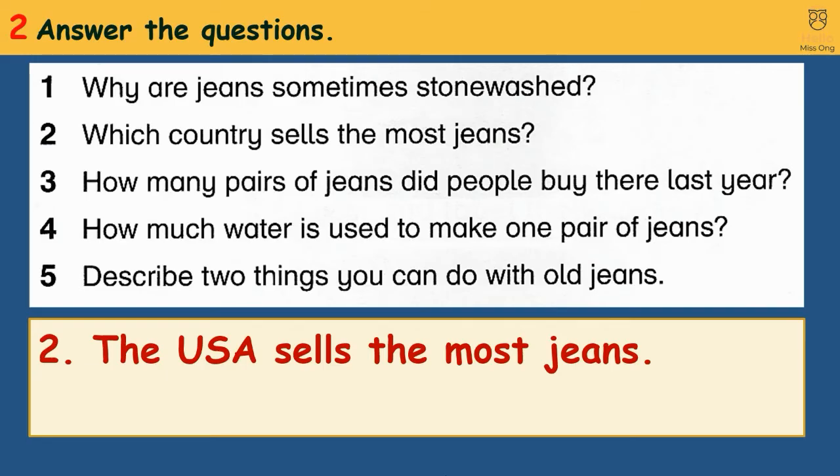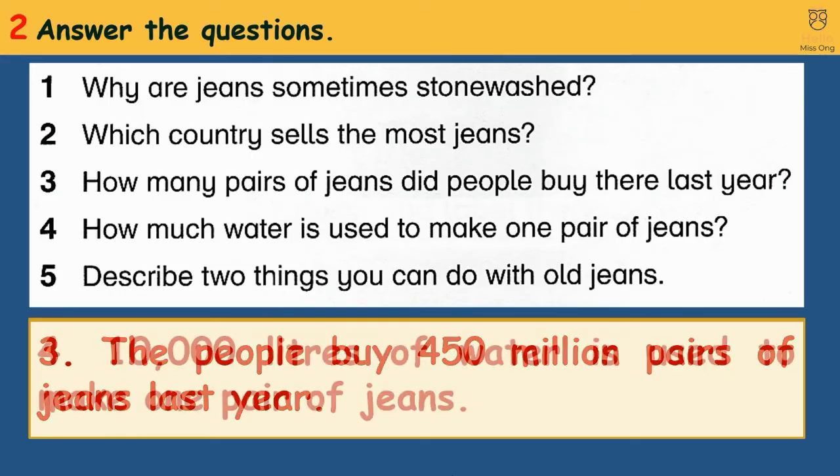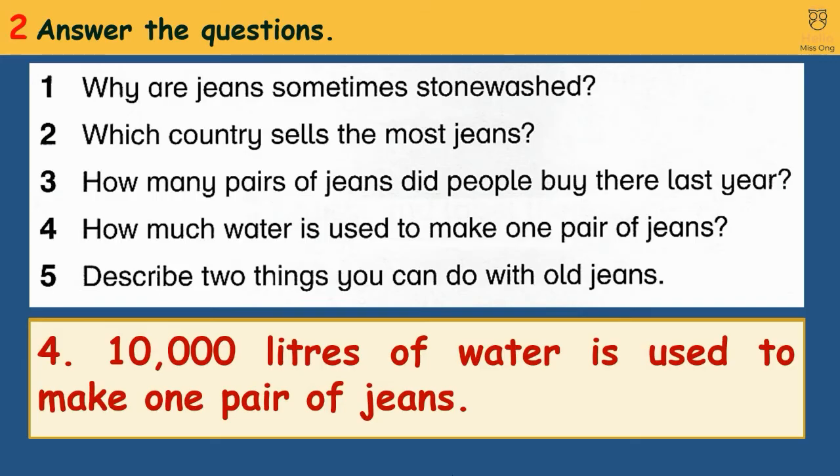3. How many pairs of jeans did people buy there last year? People bought 450 million pairs of jeans last year. 4. How much water is used to make one pair of jeans? 10,000 litres of water is used to make one pair of jeans.